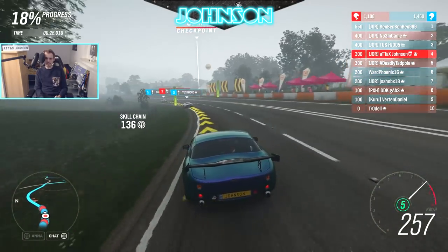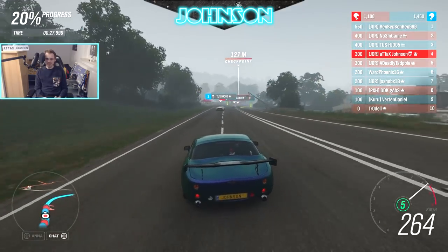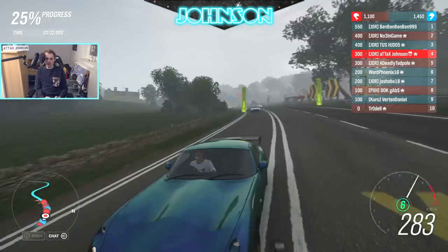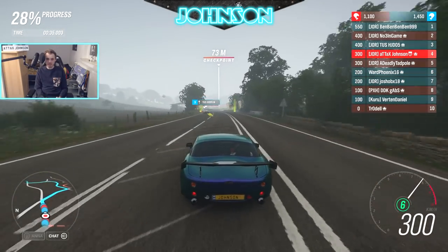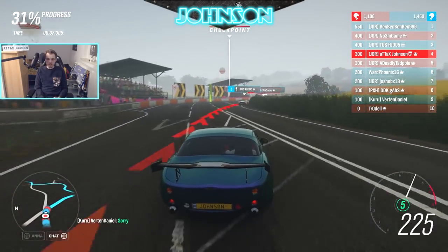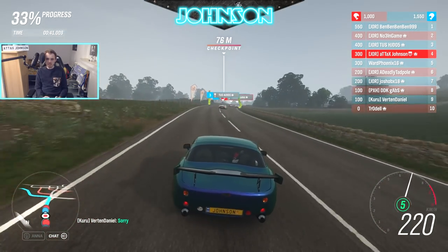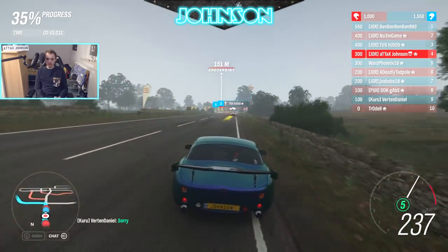Tadpole in his SLS behind me. On this part my car is nothing special as well — there wasn't much acceleration action. There's a slight mistake here which didn't cost me that much.